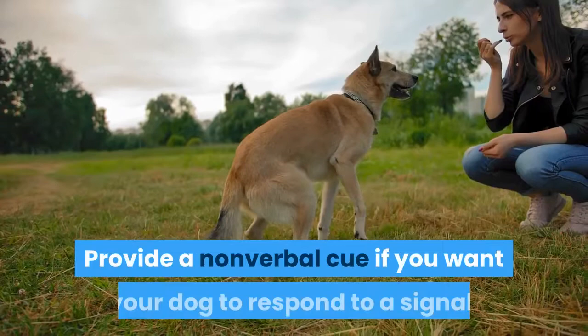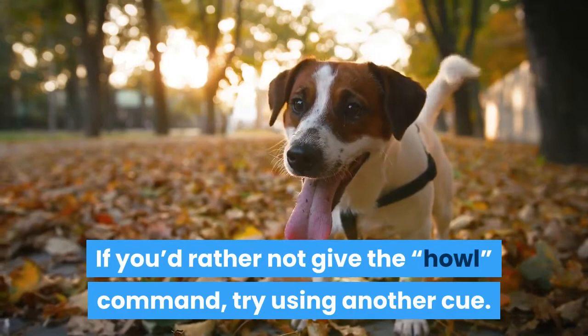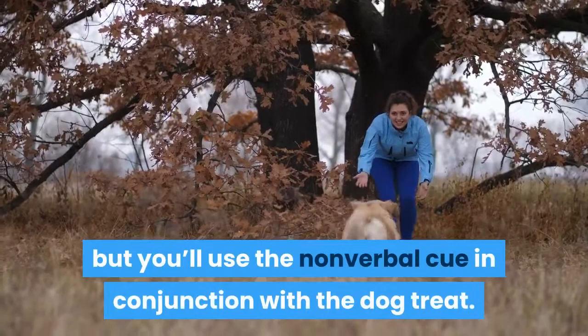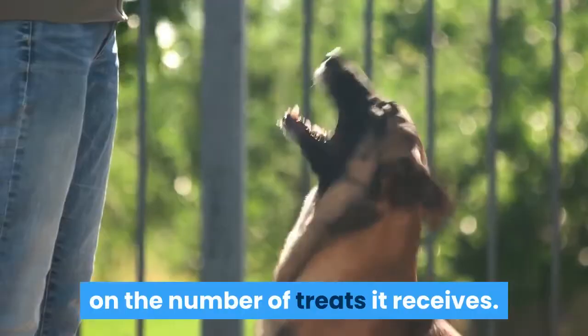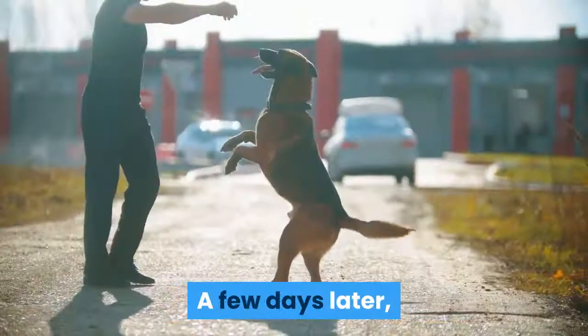Provide a non-verbal cue if you want your dog to respond to a signal. If you'd rather not give the howl command verbally, try using another cue. Some dog owners may prefer to train their dog to howl when given a non-verbal cue. The process is identical to training the dog to howl to the "howl" command, but you'll use the non-verbal cue in conjunction with the dog treat. For example, you could train the dog to howl to the sound of a certain piano note, or to howl every time you clap your hands or snap your fingers. Once your dog has come to understand the connection between hearing the howl command and howling, you can begin to cut back on the number of treats it receives — for example, only give a treat half the time, then a quarter of the time, then cut out treats altogether.